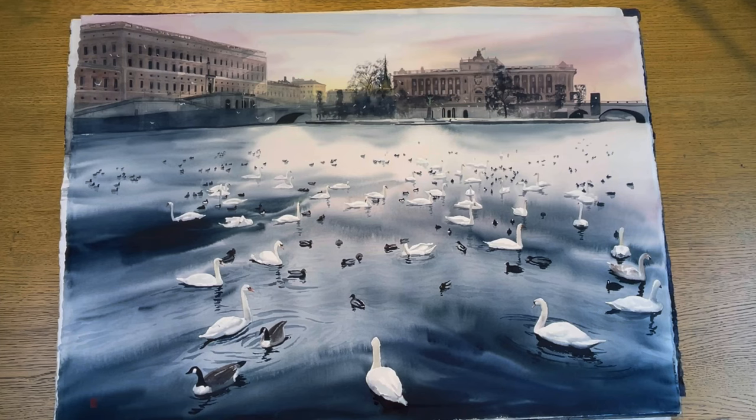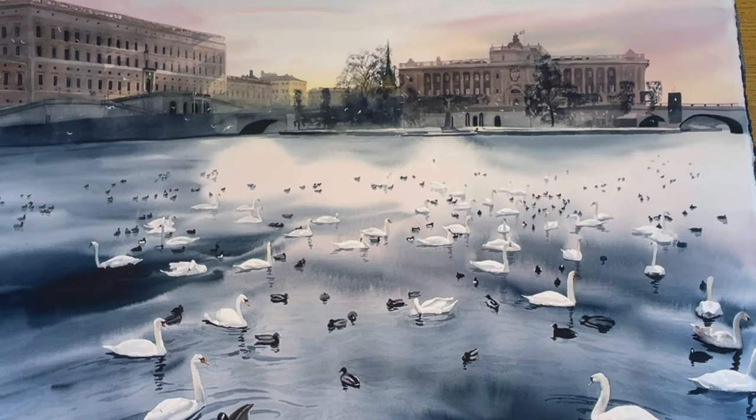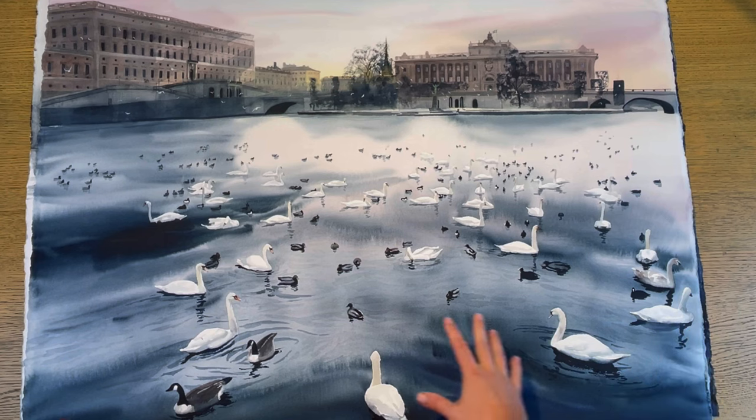This is the next one I want to show you and it's also a really big watercolor, but a little smaller than the previous one — 107 centimeters wide and 75 centimeters tall. The motif is from Stockholm, a painting I've been wanting to do for a long time but hesitating on. I got really inspired when I took this photo with all the swans in the lake, and here you can see the Royal Castle and the government building.